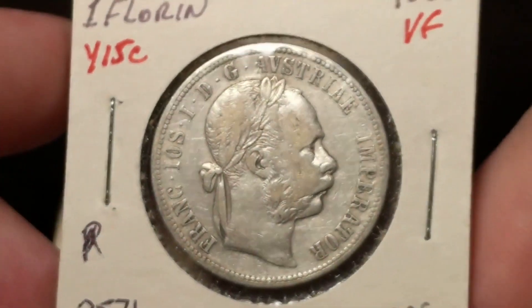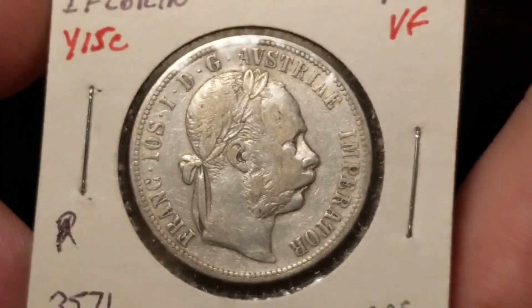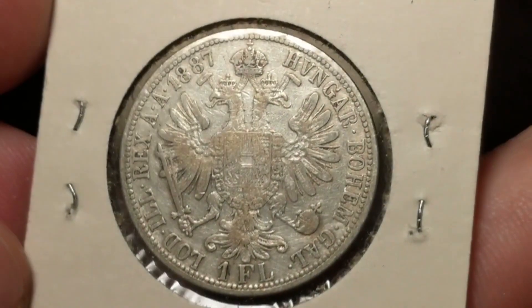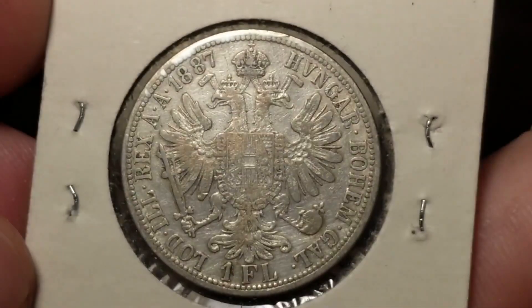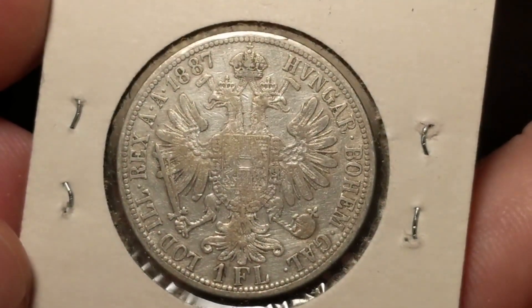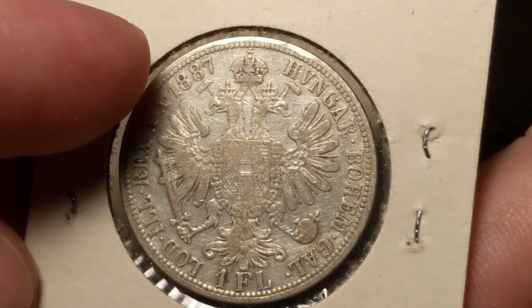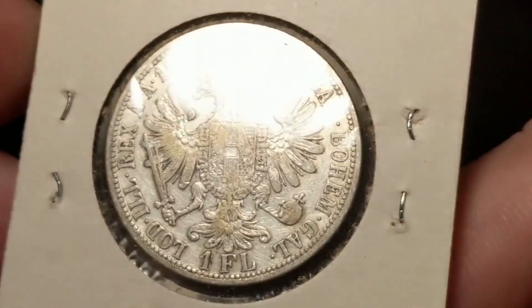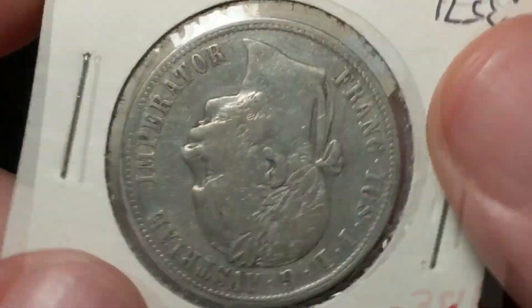And with Austria, we got a Florin. I just couldn't pass it up — it looks great and I don't have one. Then 1887, I've got some Ten Heller from 1887, and they're really tiny. We got the same design on both sides.